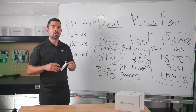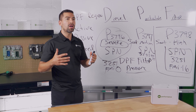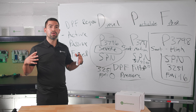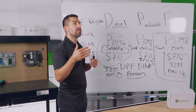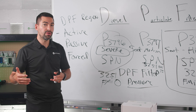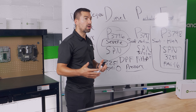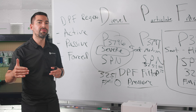An active regen is when your exhaust system injects fuel into the exhaust to raise the temperature of your DPF filter and actively burn off the soot. When your truck is driving and under load, if the soot level reaches a certain percentage, it triggers an active regen automatically. However, if you cancel those active regens — such as when you stop driving or get parked — and that regen gets canceled repeatedly, soot builds up inside the filter over time.